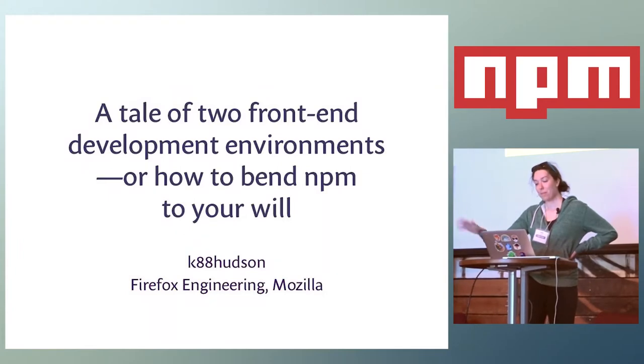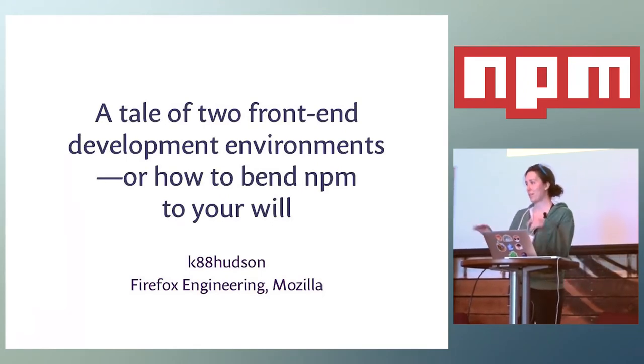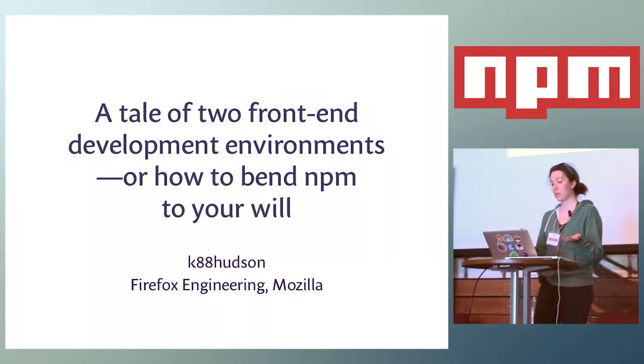I'm Kate. I'm from Mozilla and I work on writing features and experiments in Firefox in a newfangled webby style of JavaScript that sometimes my co-workers get kind of uncomfortable about. I'm super excited to be here today because I'm going to talk to you about using NPM for JavaScript in the browser.